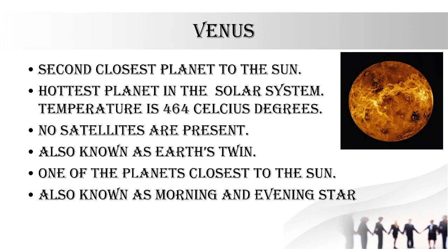The next planet is Venus, the second closest planet to the sun and the hottest planet in our solar system. The temperature of this planet is 464 degrees Celsius. No satellites are present. Also known as the 'Earth's twin.' It is also known as the morning star and evening star because sometimes we can see Venus in the morning, so it's called the morning star, and sometimes at dusk it's called the evening star.